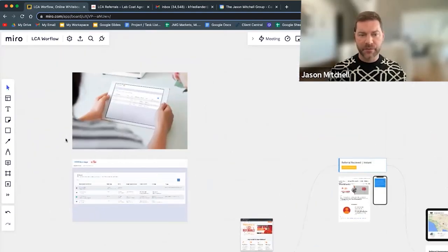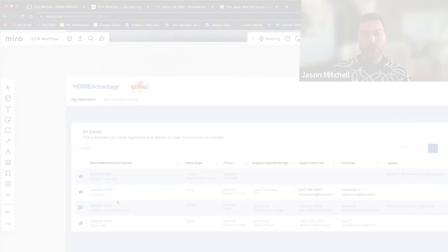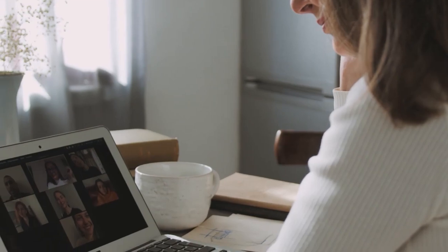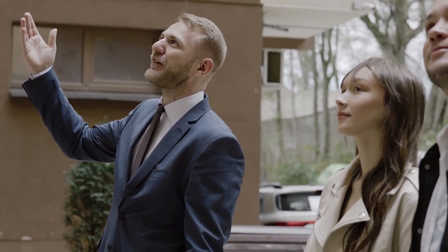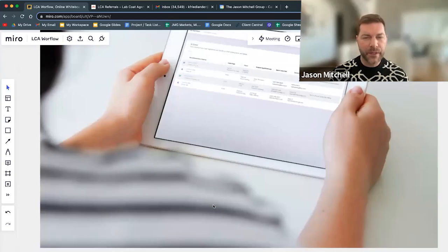The management and transparency is what's very important. Once you submit a referral, you're going to have your own Home Advantage account and it's going to tell you where everything sits. If you have 10 referrals that you've sent into the network, it's going to give you all 10 referrals and tell you every milestone that that client is sitting in — whether they're touring homes, whether they're in escrow — and you can manage your pipeline through the Home Advantage application. It's pretty sophisticated and it's all the click of a button.